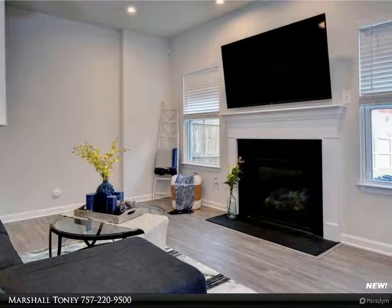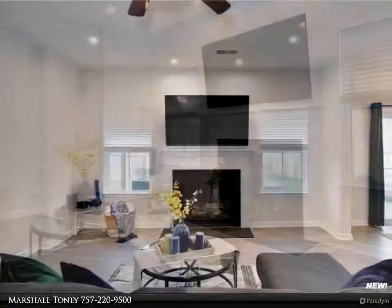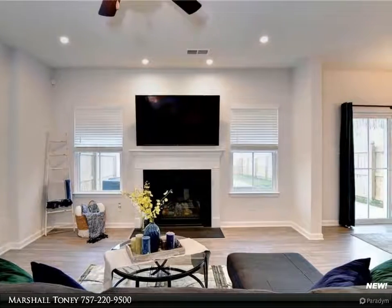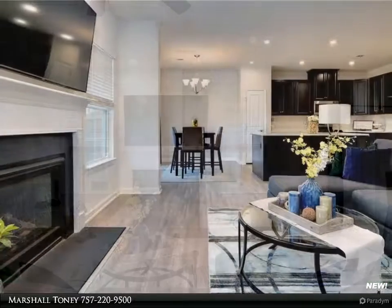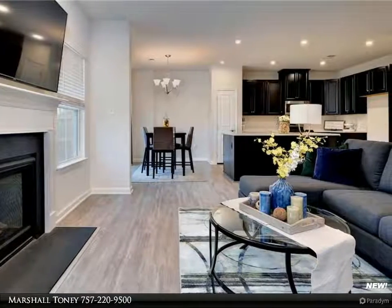Upgraded features such as quartz countertops, center island, 42-inch cabinets, and luxury vinyl plank floors are just a few upgrades that complement this home's open concept floor plan.